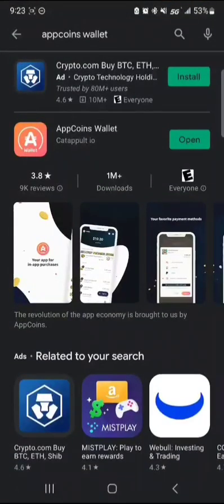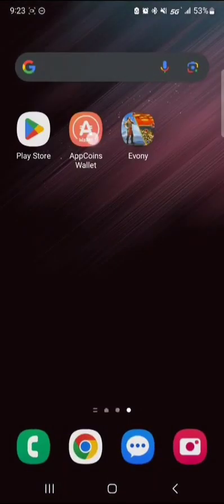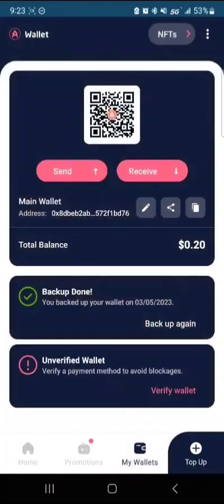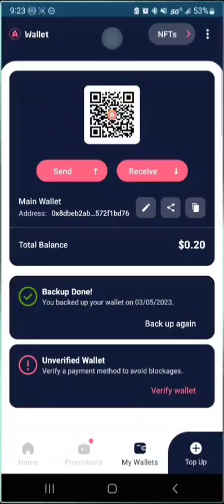So you go to your Play Store first, type in AppCoins wallet, and download that. Once it's downloaded you can open it and you'll set up a wallet. What I like to do first is backup my wallet, and then at some point you'll have to verify a payment method.